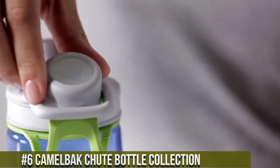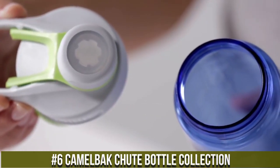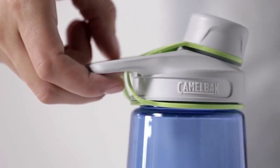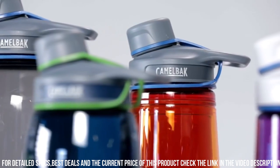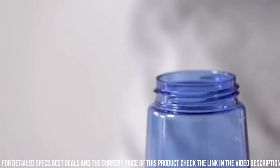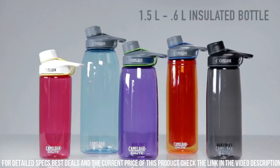Number 6: Camelback Chute Bottle Collection — the pinnacle of hydration innovation, designed for those who refuse to compromise on performance and style. Crafted with meticulous attention to detail, this collection features a range of bottles that cater to every hydration need. Whether you're conquering rugged trails, crushing your daily fitness goals, or simply staying refreshed on the go, there's a Chute Bottle that's perfect for you. The collection boasts an elite-proof design, ergonomic high-flow spouts, and easy-to-carry handles, ensuring convenience with every sip.